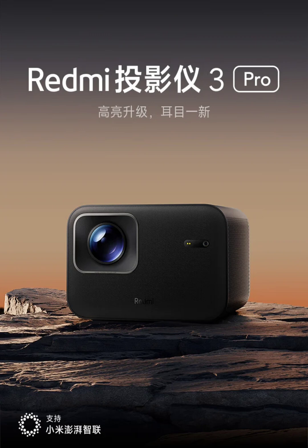The projector supports 1080p physical resolution with a throw ratio of 1.25:1, allowing a screen size range from 45 to 120 inches. The device is equipped with Xiaomi's new sealed optical engine.